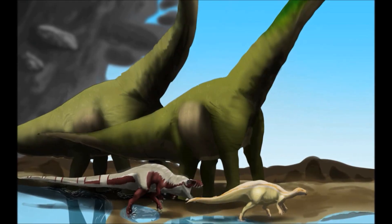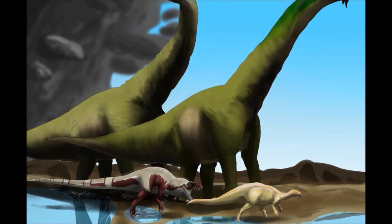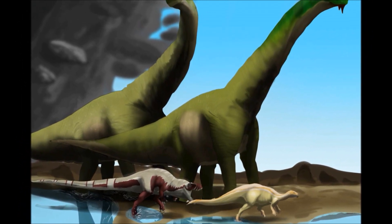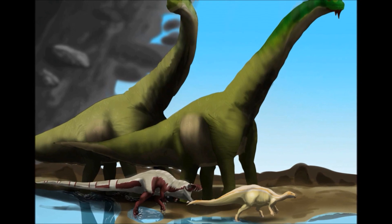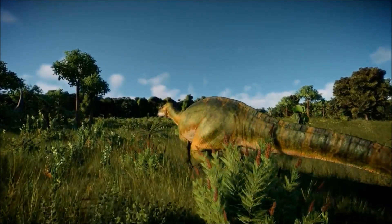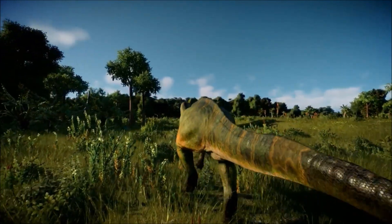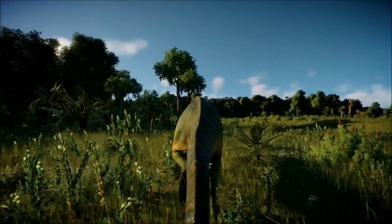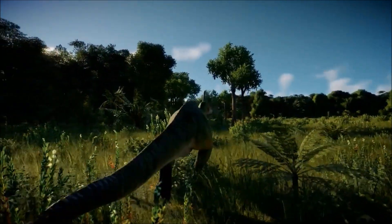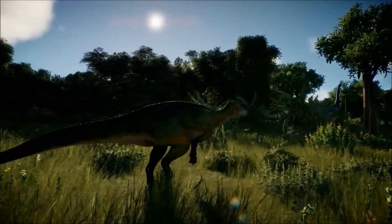The key is how it lived. Camptosaurus was a low-browser, and so when it would lower itself down to feed on ground-level plants, it would brace itself with its forelimbs. Most of the time, however, whether it was casually walking or running at top speed, Camptosaurus would only use its hind legs. This would make it facultatively quadrupedal — capable of walking on all four limbs, but using the rear two most of the time.